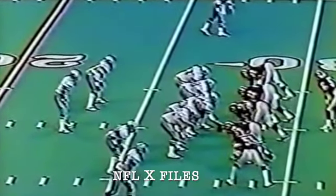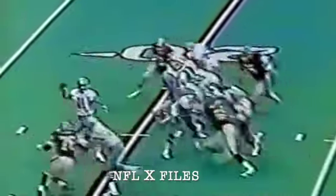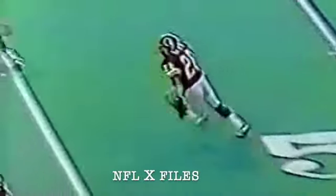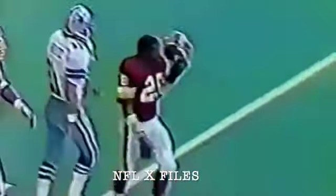Third down and four. White back to throw, does throw — knocked loose, and Washington picks it off! It's Darryl Green! They're blowing it down now, saying no. White chasing Green, knocking him out of bounds. Danny White showing some athletic ability. They're going to bring it back to the spot of the interception — it will be the Redskins' ball.